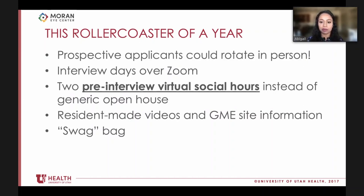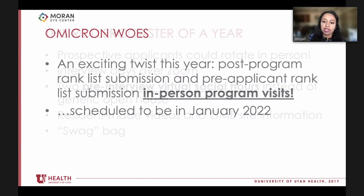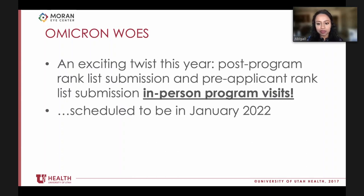Changes this year included allowing applicants to come for away rotations, holding two pre-interview virtual Zoom sessions instead of a large open house - restricted specifically to those who would interview with the program - providing online information resources and a small gift bag. An exciting change was in-person program visits, but these were severely limited by the Omicron surge and data was excluded from the study as a result.